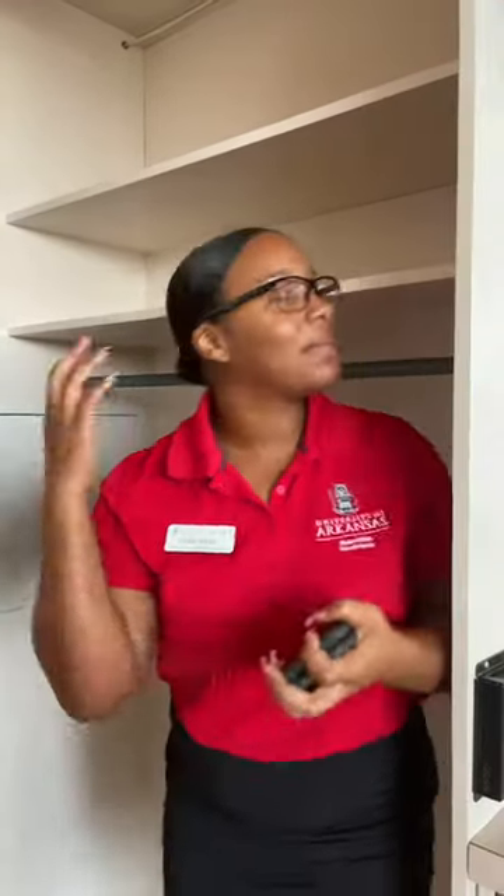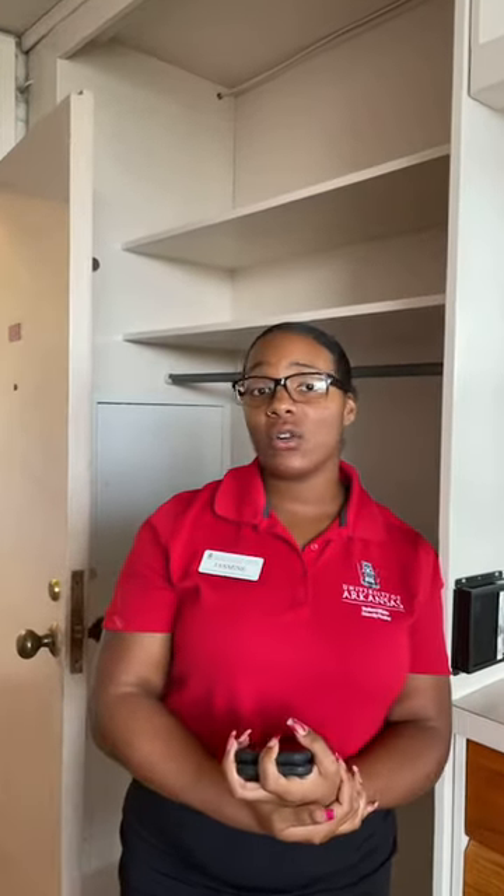Well, thank you all for tuning in. It was very nice for you all to join us — I appreciated all the questions. Again, I am Jasmine, the CRE of the hall. If you have any questions, comments, or concerns, you are more than welcome to reach me at my email: jasminej@uark.edu. I work nine to five every day getting ready for you all to come and move in. I'm so excited to see you all. Remember: hydrate, look online to see what is allowed and what's not allowed, and just get excited. Hopefully we can all get together and build some new experiences. See y'all later!